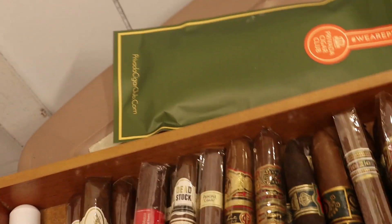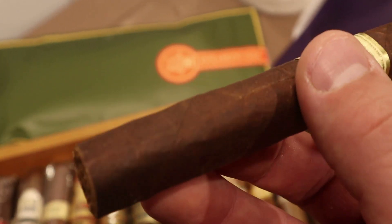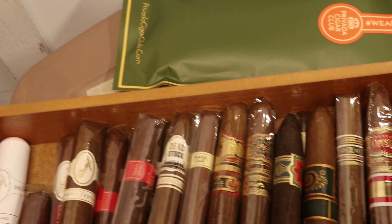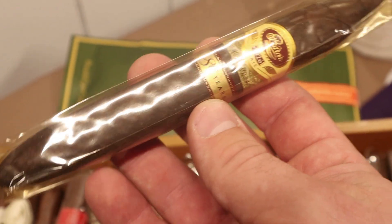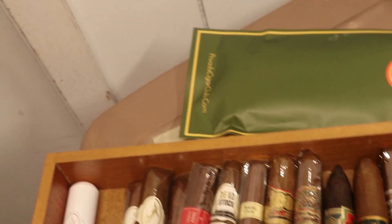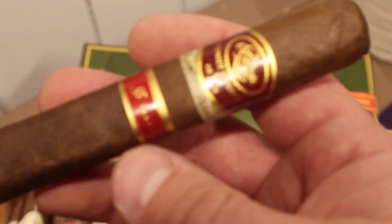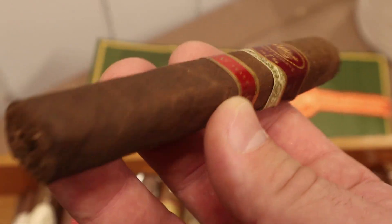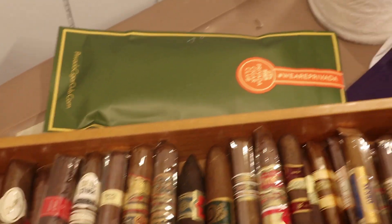There's an Anniversary Number Three — a gift from my brother-in-law. Some more Padrón Series 1964 Anniversary Series Bellicoso, a couple other Padróns — the 80 Year 1926 Series in Maduro, a great very full-bodied cigar. We also have a Family Reserve in here — the 85 Year. I've never had this one before; it'll have to be a special occasion where I can sit by myself and really enjoy it to the max.